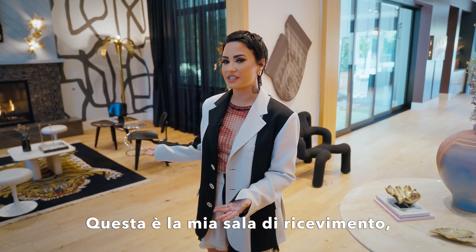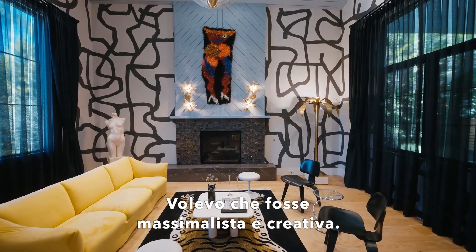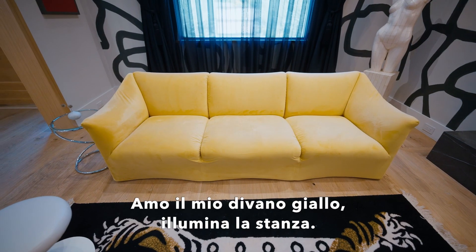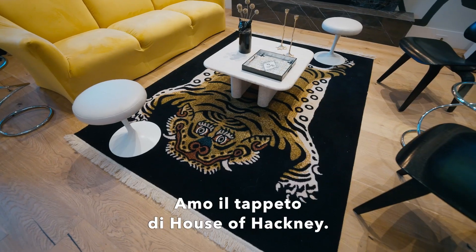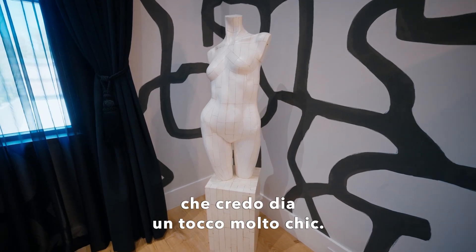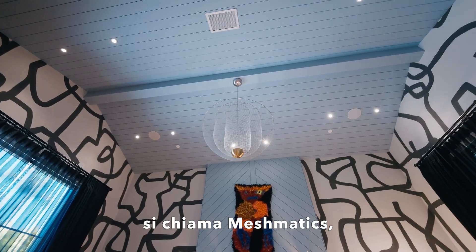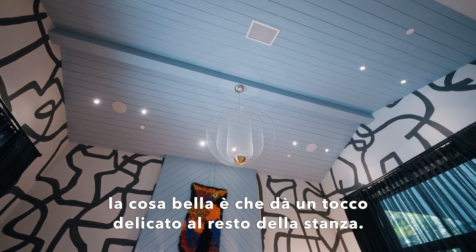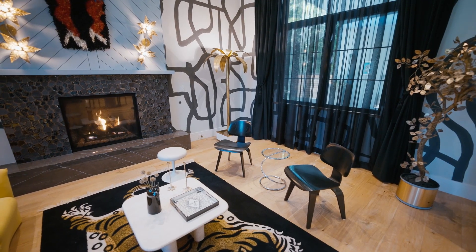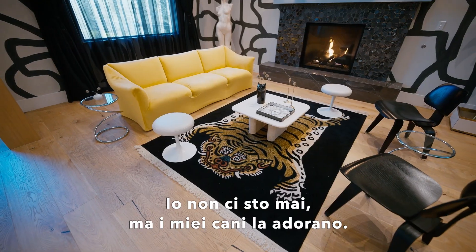This is actually my reception room, kind of a formal living room. I wanted it to feel very maximalist and creative. There's this amazing piece by Hannah Epstein called White Pumps. I love my yellow couch — I think it brightens up the room. I love the rug from House of Hackney. I've got this statue in the corner that gives it a really chic touch. The chandelier is designed by Mui and it's called Mesh Maddox, and it brings a soft touch to the rest of the room. Literally the purpose of this room is just to give it that wow factor when people walk in. I literally spend no time in here, but my dogs love it.